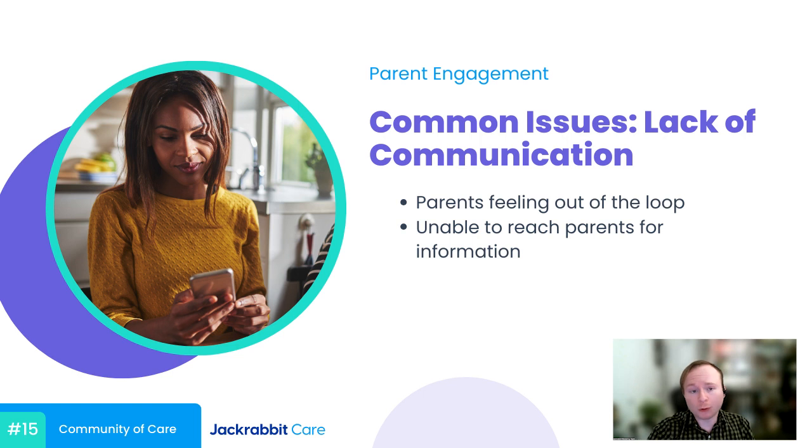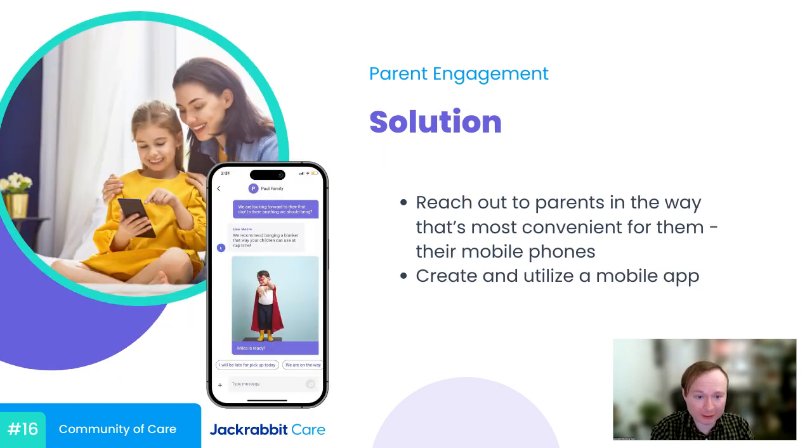The fact of the matter is that we live in a digital world, and your best bet to solve these issues is to reach out to parents on the device they have on their person at almost every moment of the day — their smartphones. Creating a mobile app for your child care center and sending out push notifications helps ensure that parents are keeping your communication top of mind. An app can also allow parents to send updates and information on their children, and for parents that want to feel more involved, you can send out reminders for holidays, events, or even just cute pictures of their children throughout the day.